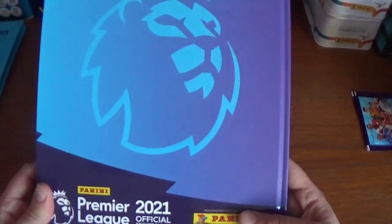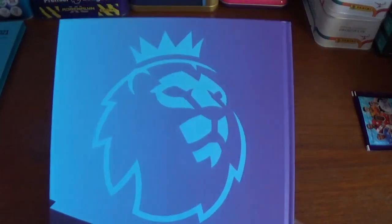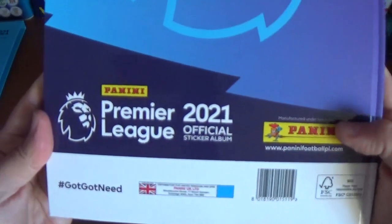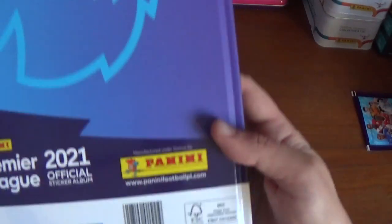And then that is it — there's the back. Absolutely fantastic quality, fantastic job done once again by Panini on the Premier League sticker collection. There it is with the hashtag got-got-need and the barcode. Absolutely beautiful.